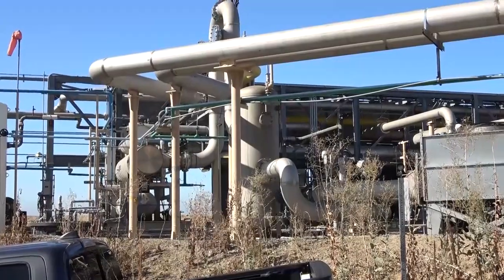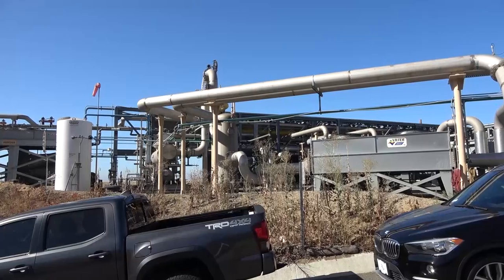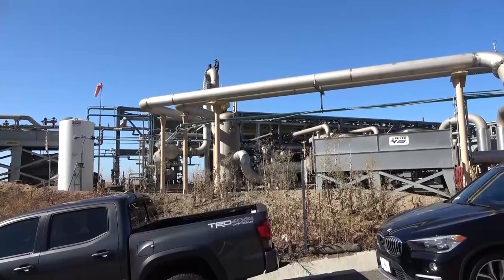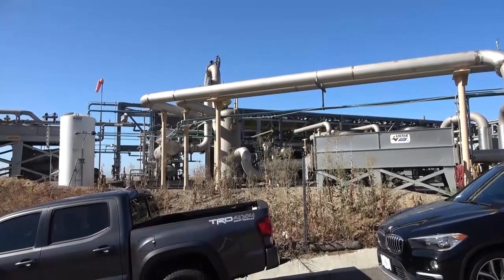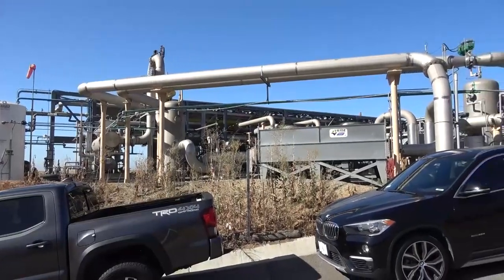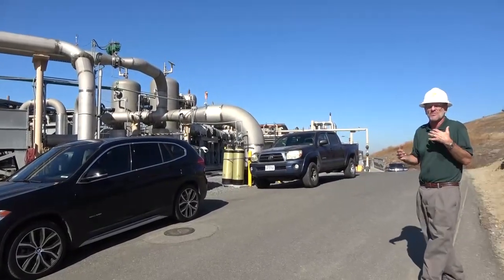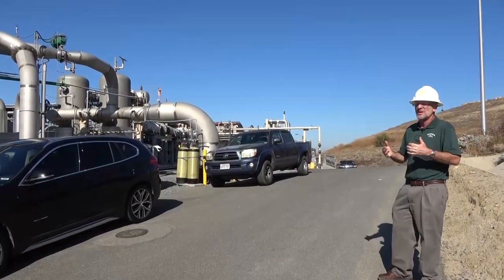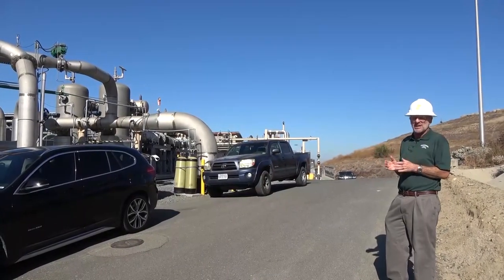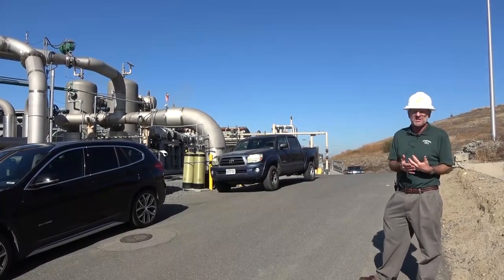Everything we've seen up until now is really just the first stage of cleanup of the landfill gas. Keep in mind that the landfill gas is going to be used directly in gas turbine engines — not in a boiler. Any impurities will cause significant erosion problems or chemical damage on the turbine blades, so this landfill gas has to be cleaned up significantly more than at a facility like Spadra.